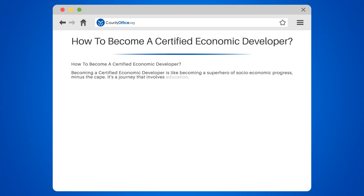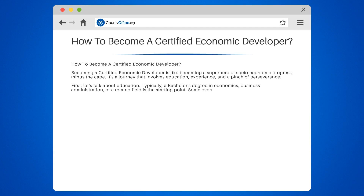It's a journey that involves education, experience, and a pinch of perseverance. First, let's talk about education. Typically, a bachelor's degree in economics, business administration, or a related field is the starting point. Some even go for a master's degree to gain a competitive edge.